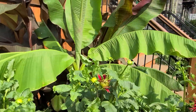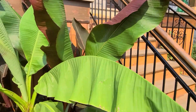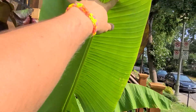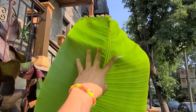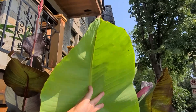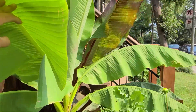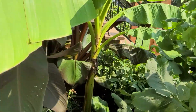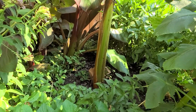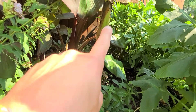Then I have the Musa basjoo again — huge leaves. They're drooping a bit because of the heat, it's really hot here today. But this is giving a comparison to my hand — I don't have very big hands, but just to say they're huge. Here's another angle of the stocks — here's the stock of the Ensete right there and the Musa right here.